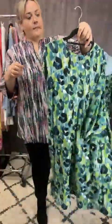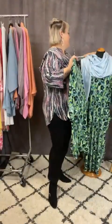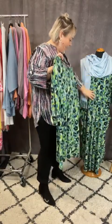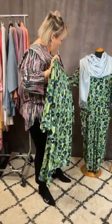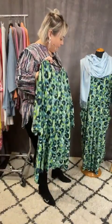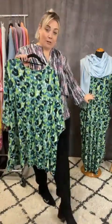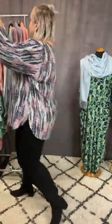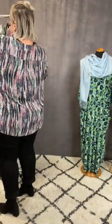The dress version is the Tantra and that comes in at £75 for the jersey dress. It's got pockets, elbow-length sleeves, and again, with a pair of white trainers and a denim jacket it's going to look fabulous.